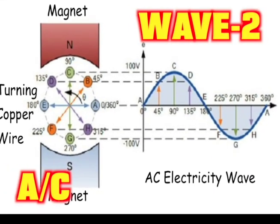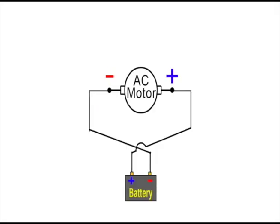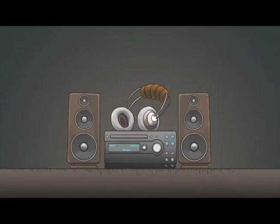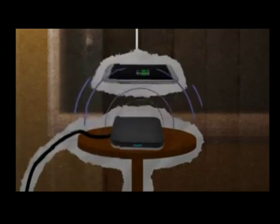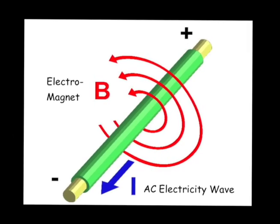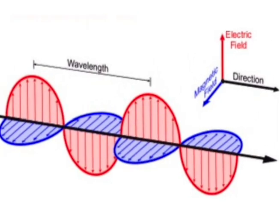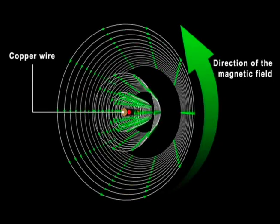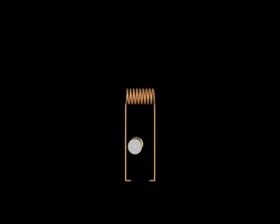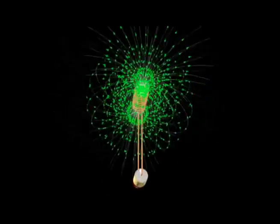Wave 2 is AC. Battery electricity changes into AC electricity waves. We have AC electricity in our homes. Cell phones work when AC changes into the next wave. Remember, when electricity flows in a wire, it makes a magnet. Wave 3 is called EM. Very tiny bits of electricity join with very small magnets. These waves are called electromagnetic or EM. Changing the number or frequency of waves per second changes the type of EM.